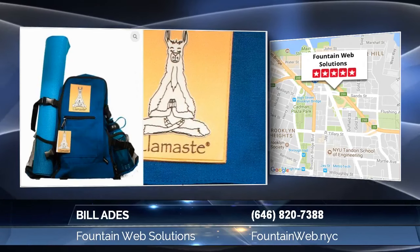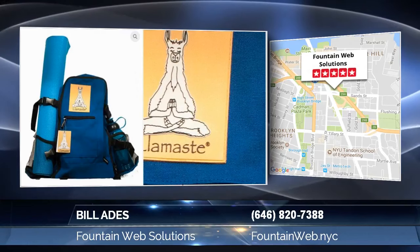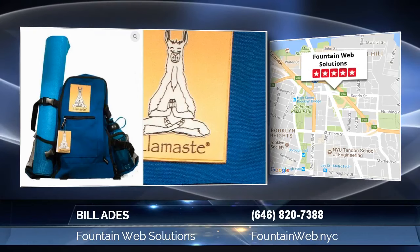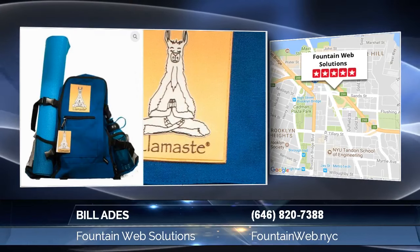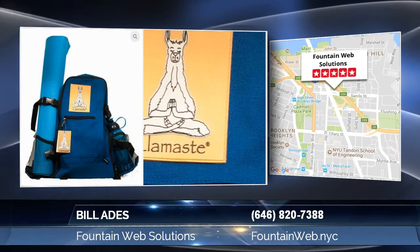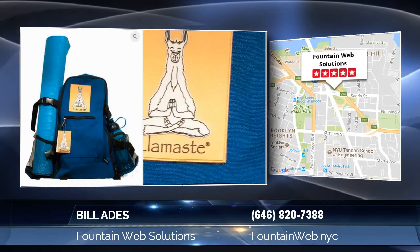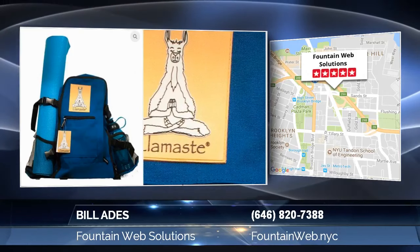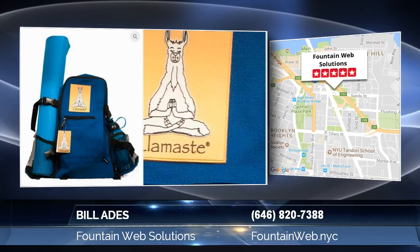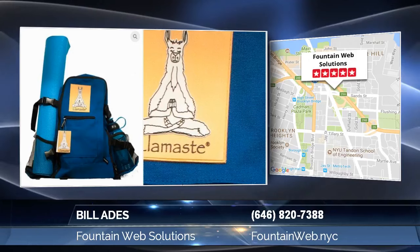Number one: always use high-resolution images and optimize your file size. You need to be able to zoom in on your image to see all its detail. Don't just copy images off of other sites — it's a terrible practice, technically illegal, and the result is you will not have a good image to view. A good way to get images is to go to a professional stock photo website or to have your images professionally taken in high-resolution format.